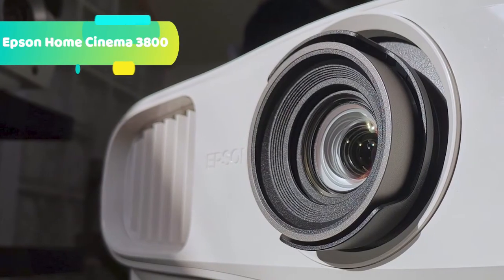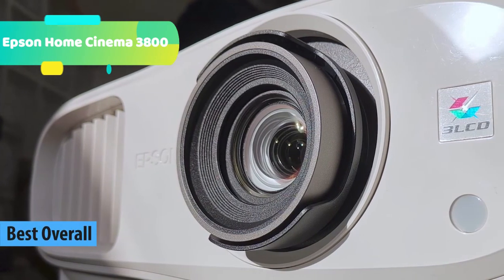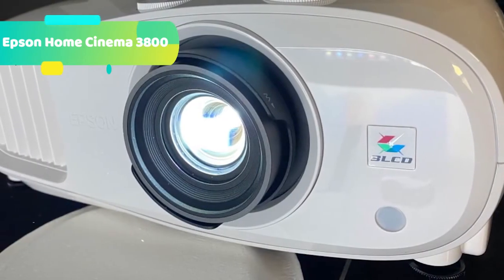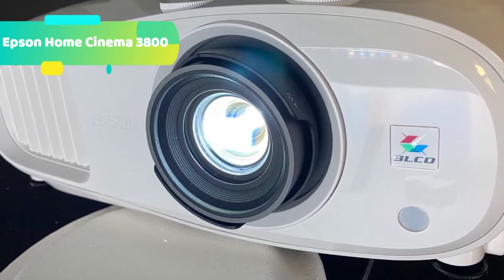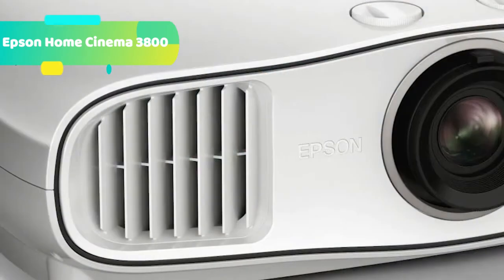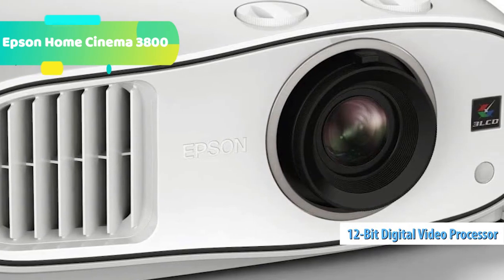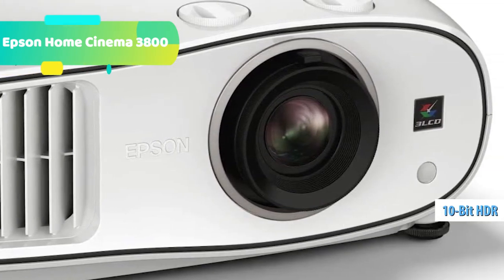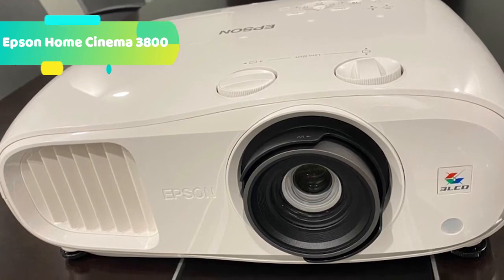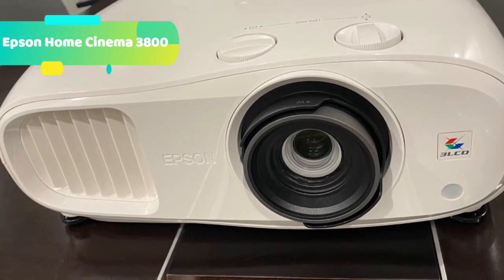At number 1 we have the Epson Home Cinema 3800, featuring the latest 4K Pro UHD technology for an exceptional 4K HDR home theater experience. Using advanced processing technologies for resolution enhancement, color, and image processing, the Home Cinema 3800 faithfully displays content at exceptional brightness and color accuracy. With support for 18 Gbps HDMI 2.0, you'll enjoy 4K HDR gaming at a full 60 FPS from the latest generation of consoles and streaming devices.